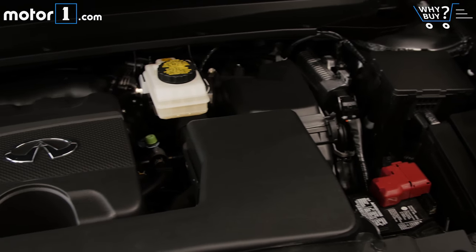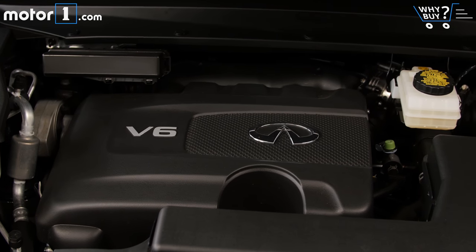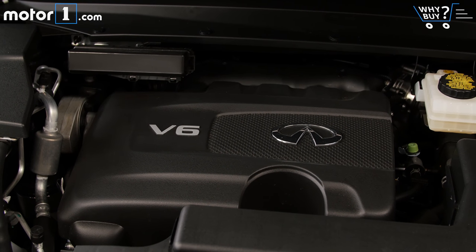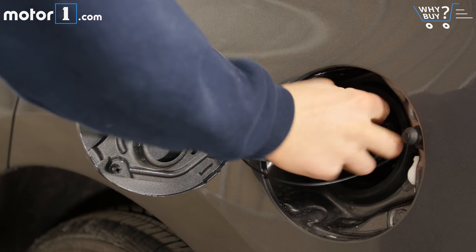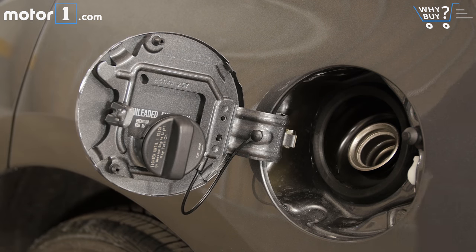When you look at other crossovers with V6s and similar power, you come to appreciate the 26 miles per gallon figure on the highway and 19 in the city. That's about as well as you can expect to do with three rows and all-wheel drive in this class.